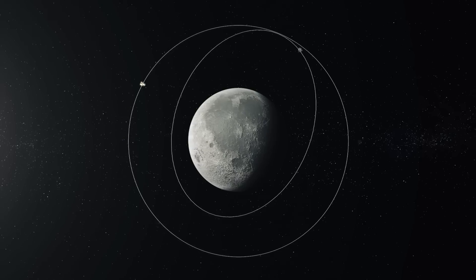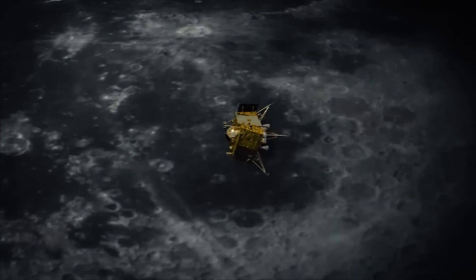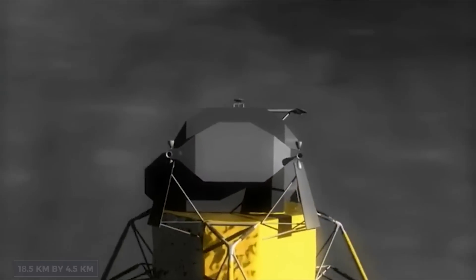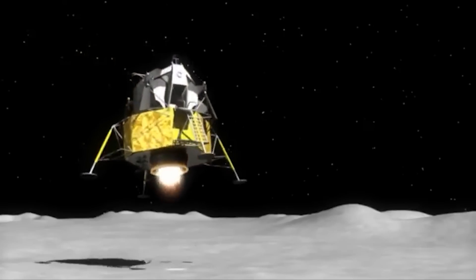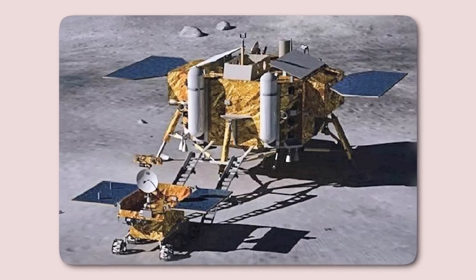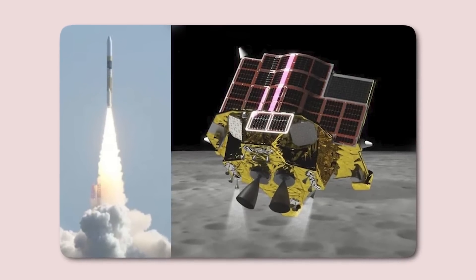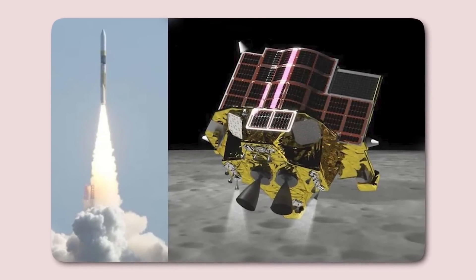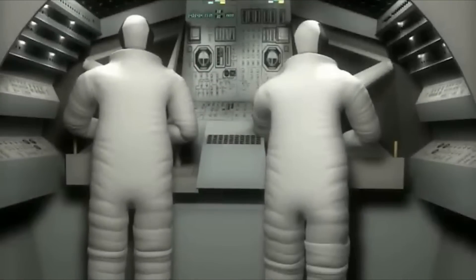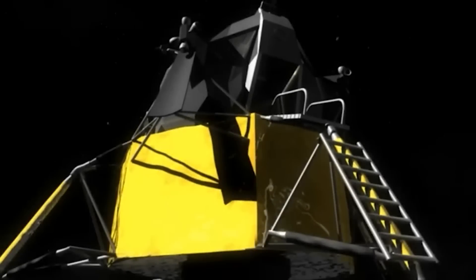One key metric for landing accuracy is the landing ellipse — the area of uncertainty for a spacecraft's touchdown zone. For perspective, Apollo 11 in 1969 had a target landing ellipse measuring 18.5 kilometers by 4.5 kilometers, a vast area of uncertainty. Fast forward to 2013, China's Chang'e-3 achieved a far smaller ellipse of 6 kilometers by 6 kilometers. In January 2024, Japan set a new benchmark: JAXA's Moon Sniper touched down a mere 55 meters from the center of its designated 100 meters by 100 meters landing ellipse — a precision improvement of over 8,300 times compared to Apollo 11. This level of accuracy not only showcases the advances in technology, but also heralds a new era in lunar exploration.